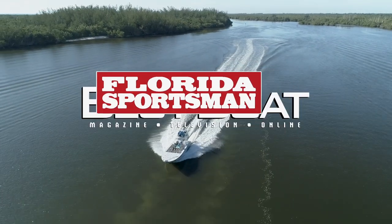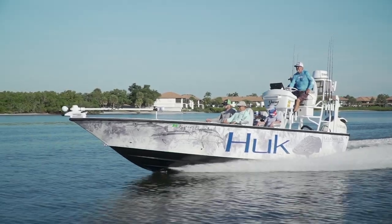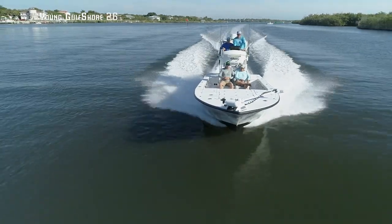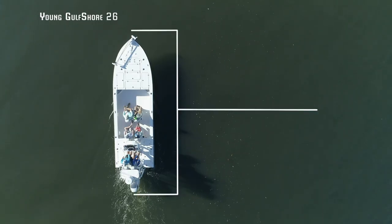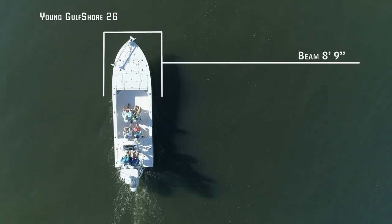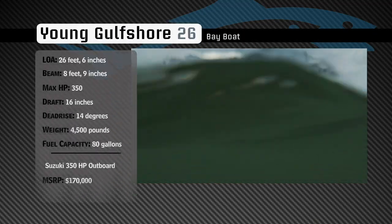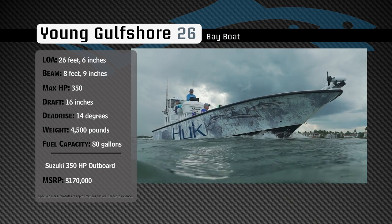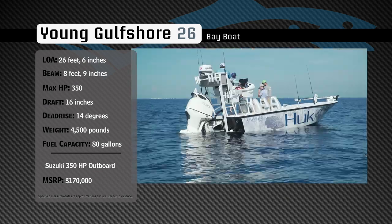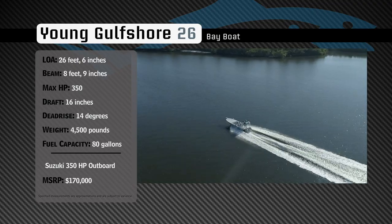Welcome back to Florida Sportsman Best Boat. Join our hosts as they check out the Young Gulf Shore 26. Representing the Bay Boat category, the Young Gulf Shore 26 has an overall length of 26 feet 6 inches, a beam of 8 feet 9 inches, and a max horsepower rating of 350. Engineered for both shallow water and blue water fishing, she has a draft of 16 inches, a dead rise of 14 degrees, a weight of 4,500 pounds, and a fuel capacity of 80 gallons.